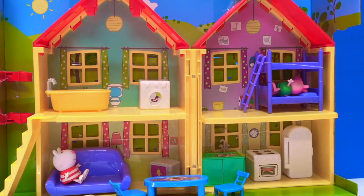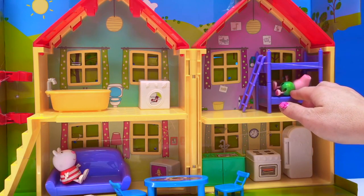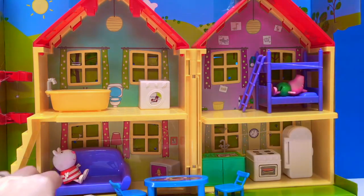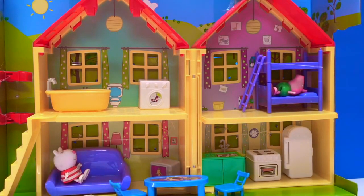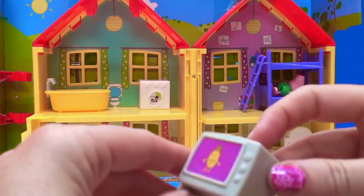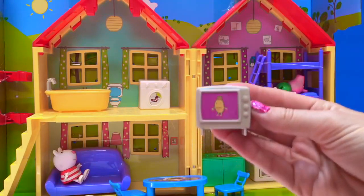Hello and welcome to Tiny Treasures. Today we're going to play with Peppa Pig and her family. But where is Peppa, Daddy Pig, and Mommy Pig? They are away. Little George is in his dinosaur pajamas having a nap, and Susie Sheep is looking after him. And what is Susie Sheep watching on the television? It's Mr. Potato on TV!